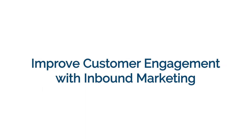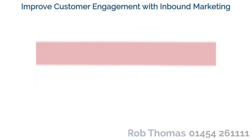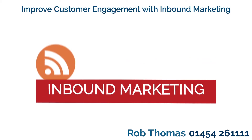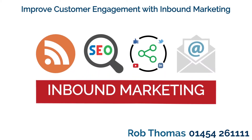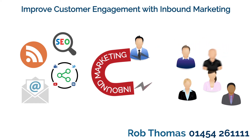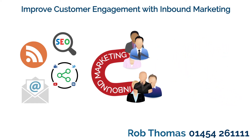Improve customer engagement with inbound marketing. It's harder than ever to stand out in your marketplace. Inbound marketing helps you stand out because you really are helping the customer rather than trying to sell them a product. By focusing on becoming a trusted source of information for the customer, you ensure you're the person they'll come to for help.